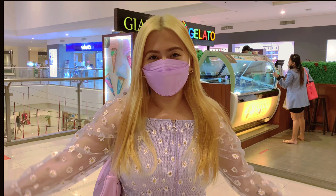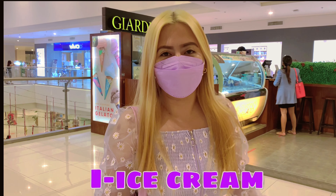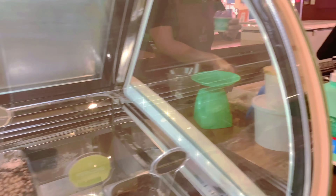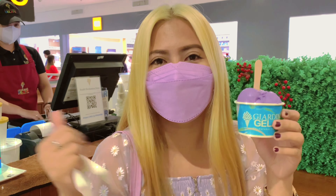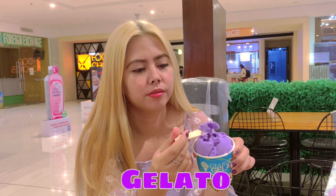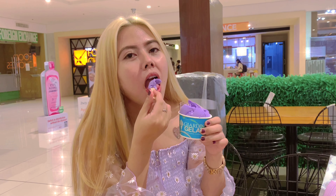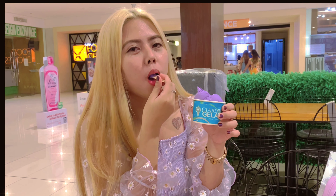So guys, for letter I, wala ko nakitang ice cream toy, so maka-ice cream tayo ngayon. Let's go! Okay guys — gelato. Let's eat. Mmm, yummy. Bon appétit!